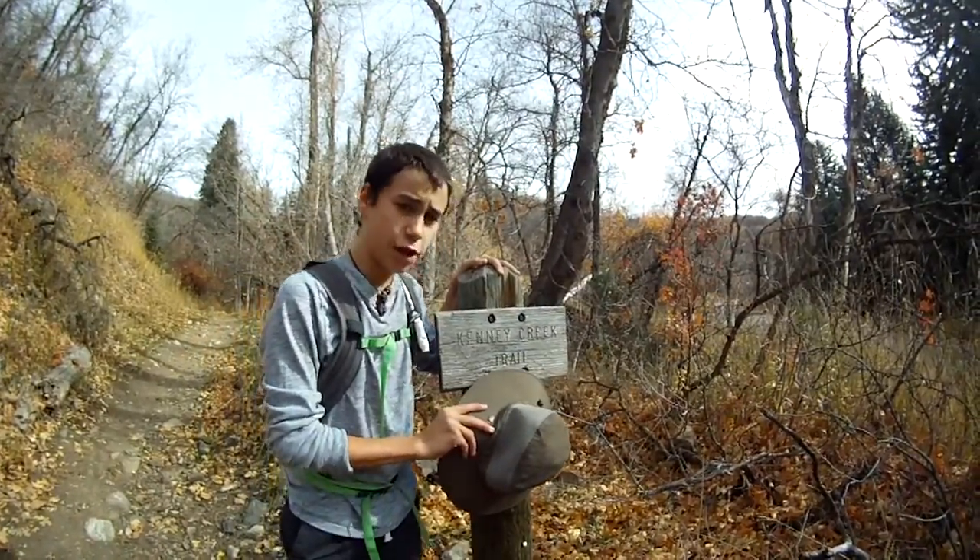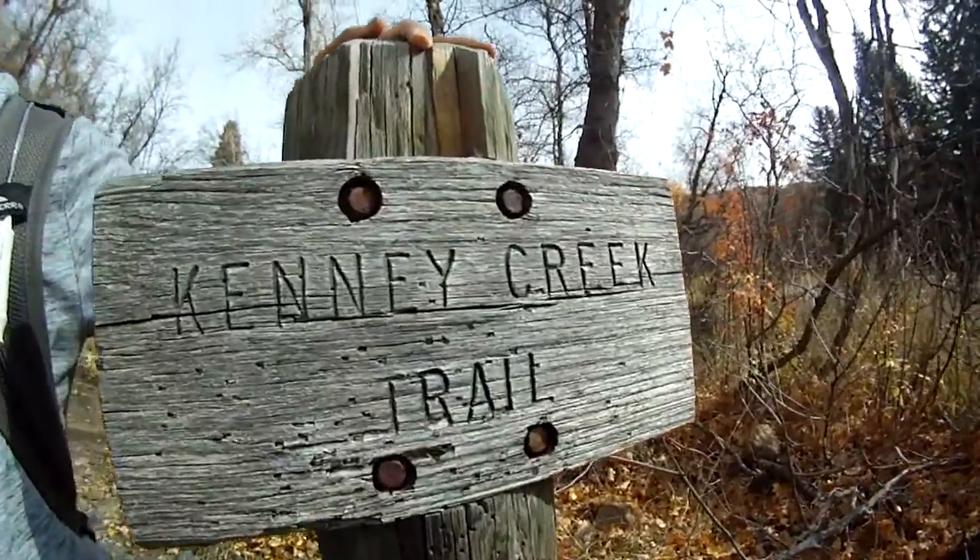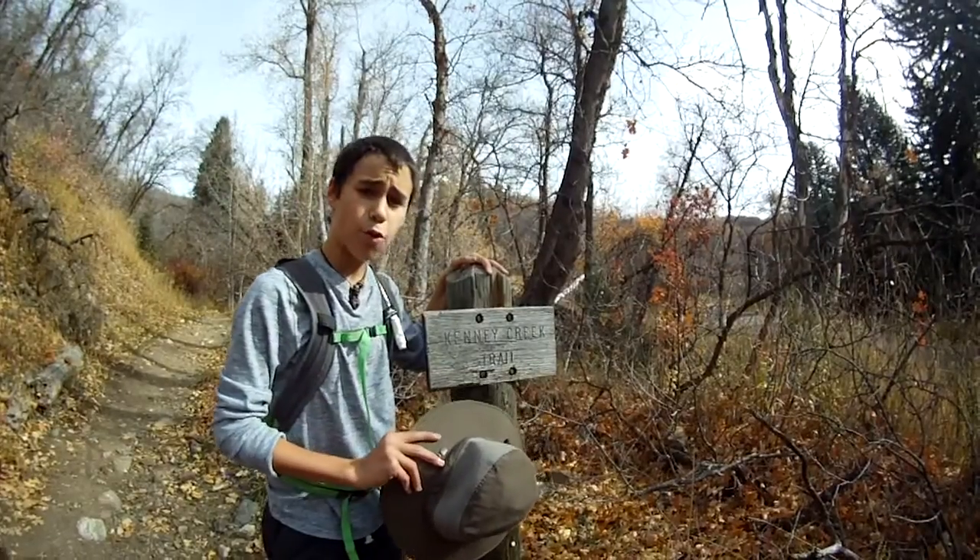Okay, so today we are at Kenny Creek Trail. We're hoping to come across some pretty cool animals, but we don't know quite what we'll find.